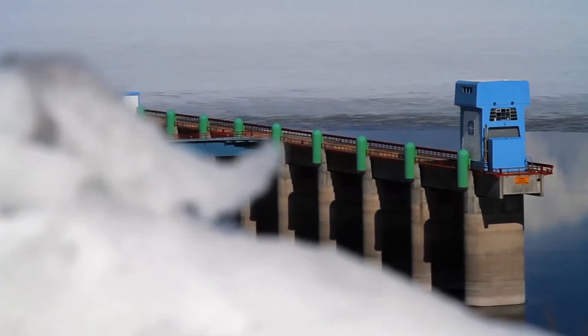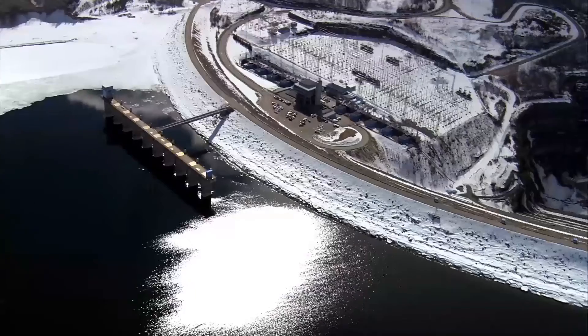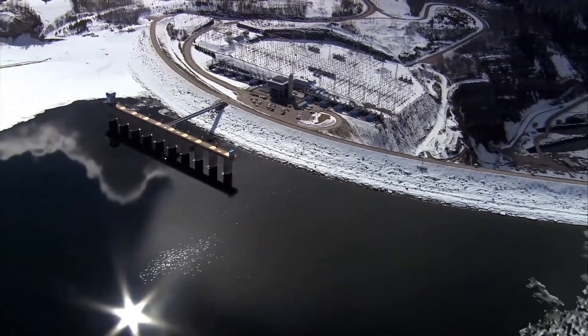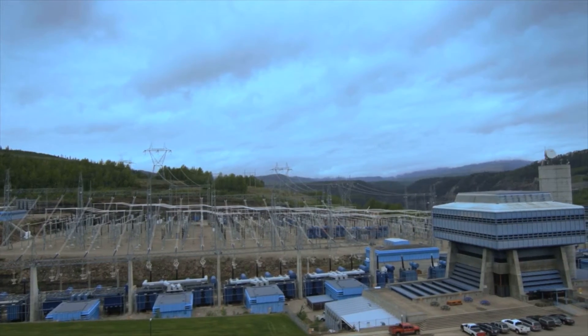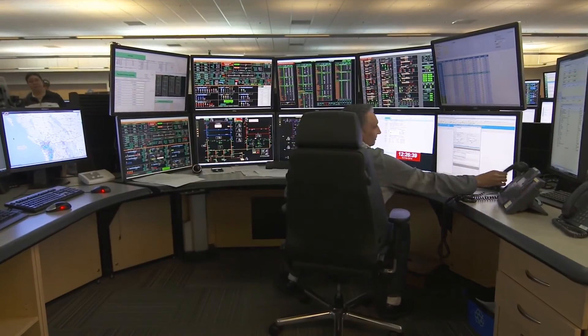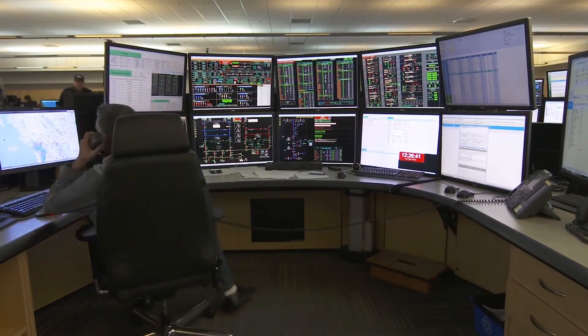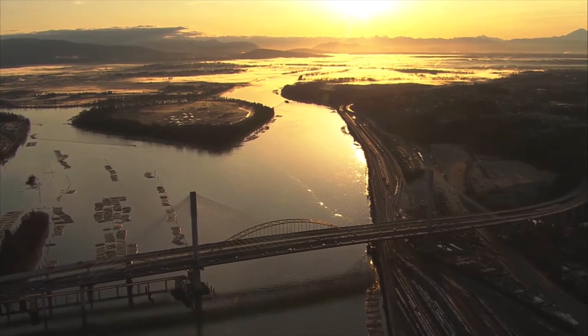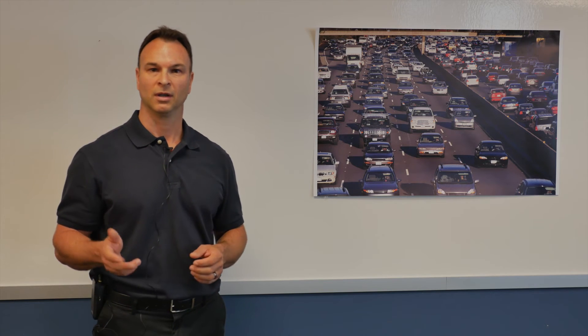So how does this relate to us? Capacity of our electricity system is limited by the amount of electricity our facilities can produce at one time. We don't need to run at full capacity all of the time. But like that 10-lane freeway, when demand is high, we need to be able to deliver — like at 5 p.m. on a cold December evening when people are arriving home from work, turning on the lights, cooking and watching TV.